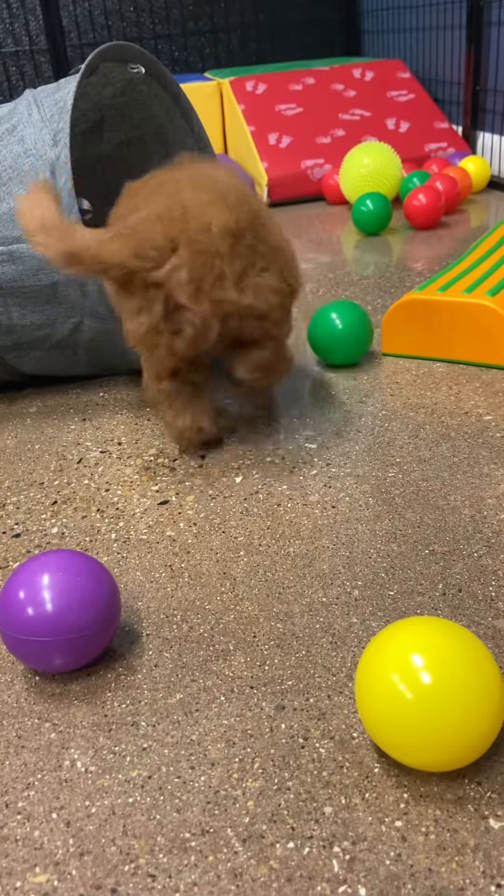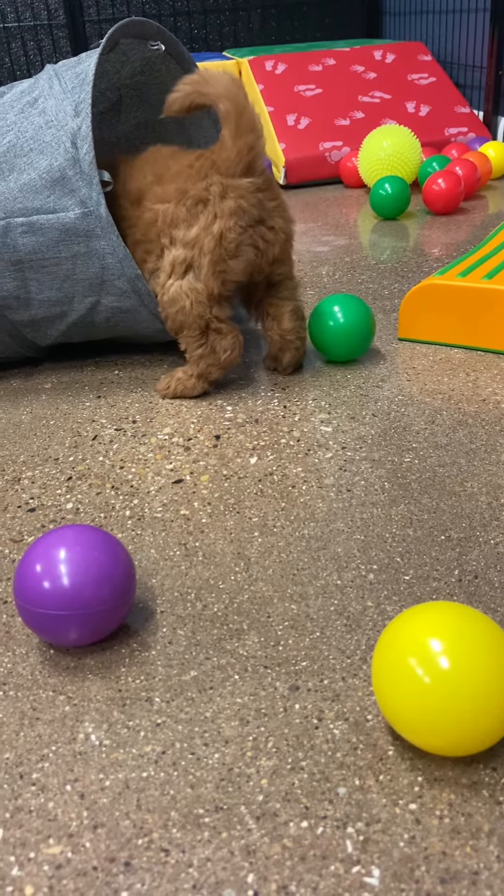This is Maisie's light green ribbon female. She's an F1B toy golden doodle.